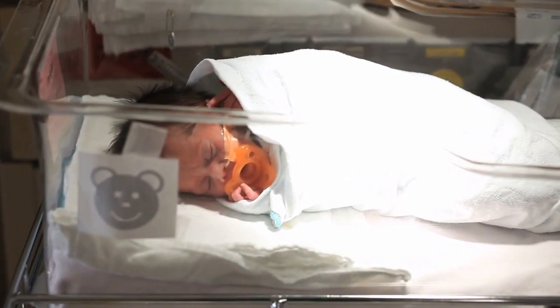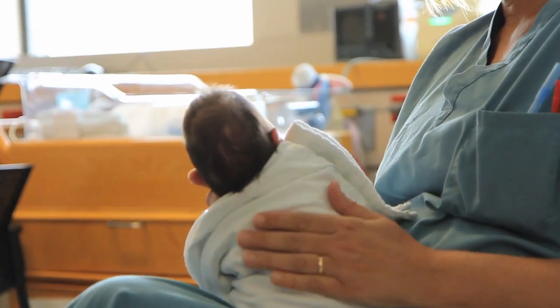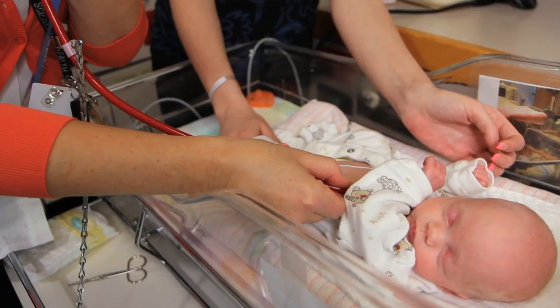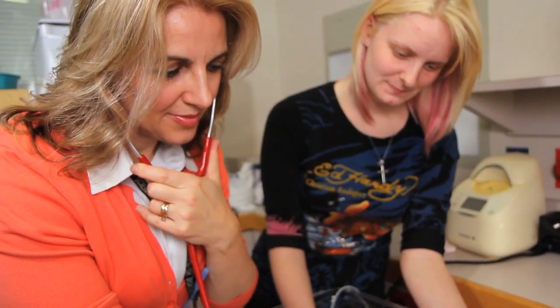Babies who arrive a little early, or who need a little extra care at birth, spend their first days of life in the Special Care Nursery, located on the third floor of the Bishop Dowling Wing. When parents arrive at the Special Care Nursery, they can expect a really high quality of care for their infants.